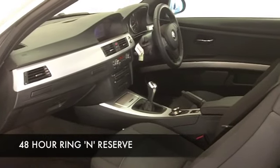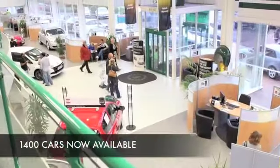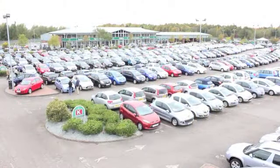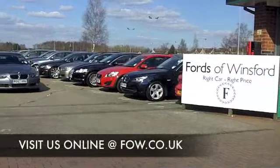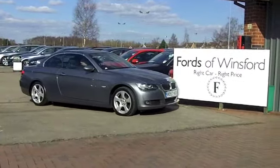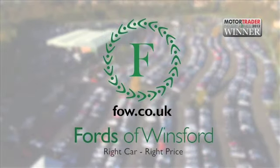We've currently got about 1,400 cars on our super site at Winsford right now, so if you come on down, you might be a bit spoilt for choice. Maybe this is the one you're going to drive home — come and find out. Have a test drive with no obligation at Fords of Winsford.